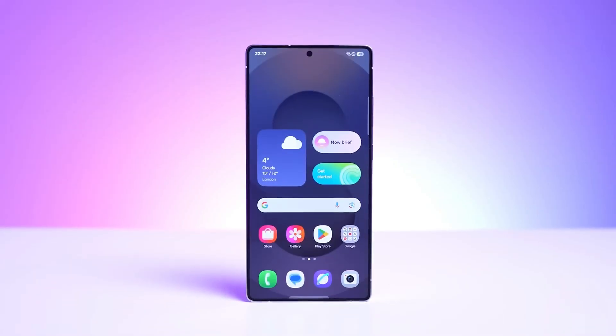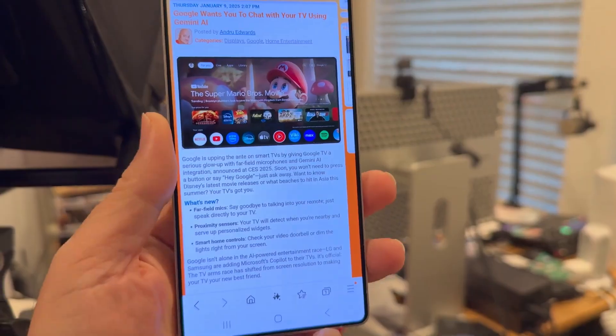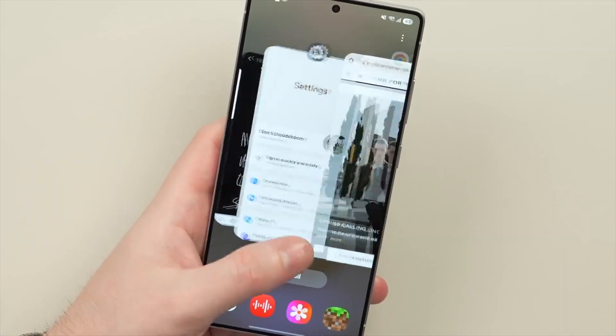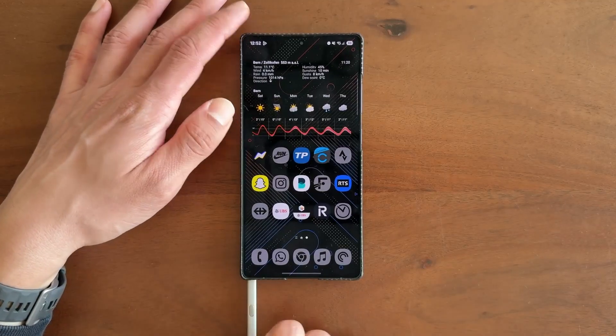Imagine waking up tomorrow, unlocking your Galaxy phone, and finding it suddenly feels like a brand new device. Not just a little faster, not just a bit cleaner, but genuinely smarter, more capable, and ready to do things you didn't even know it could. That's the promise of One UI 8, and yet Samsung is making us wait.